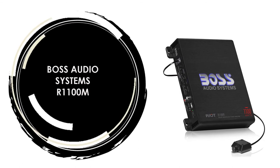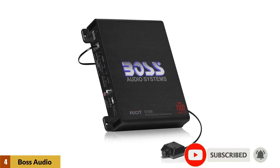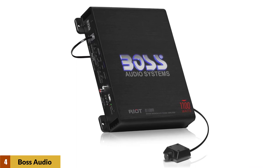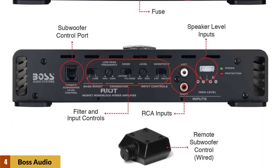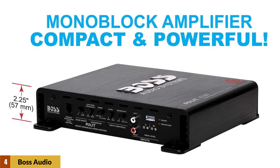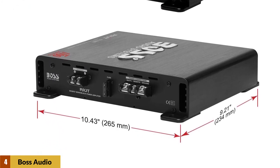Number 4: Boss Audio System R1100M. This amplifier is designed to run your subwoofers, giving them the power they need to perform. Line level inputs, also known as RCA inputs or low level inputs, use RCA interconnect cables to link the R1100M with the source unit. Most aftermarket radios have multiple pairs of RCA outputs that can connect to multiple amplifiers. The variable bass boost allows you to adjust the low bass within the boost range just the way you like it. Speaker level inputs, commonly referred to as high level inputs, will be used to connect the R1100M to your factory radio or an aftermarket radio that does not have low level inputs.